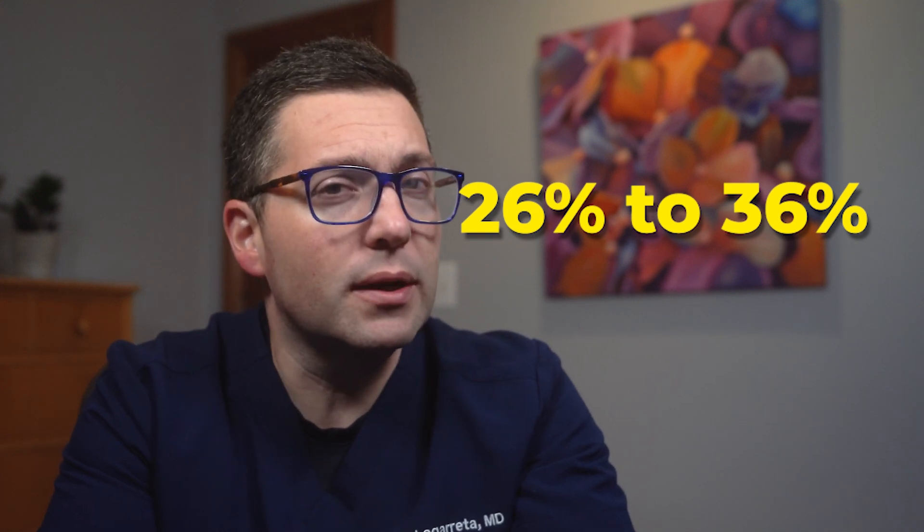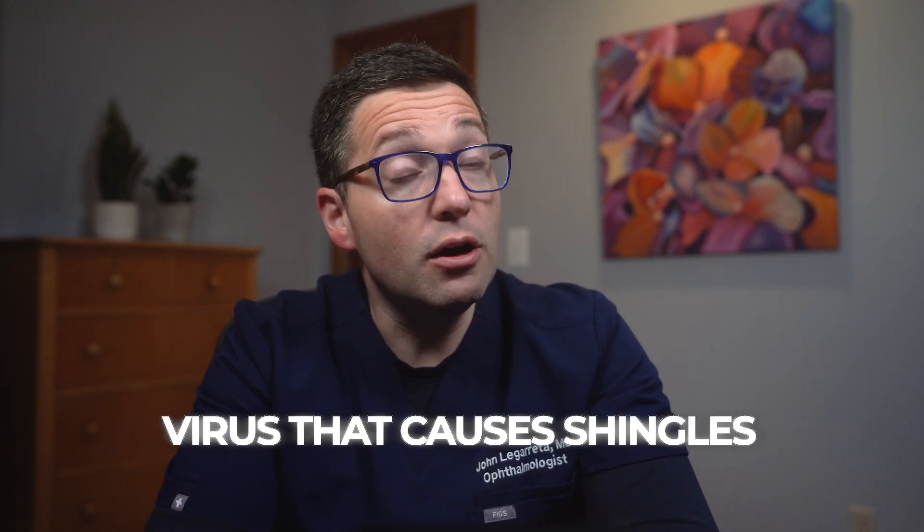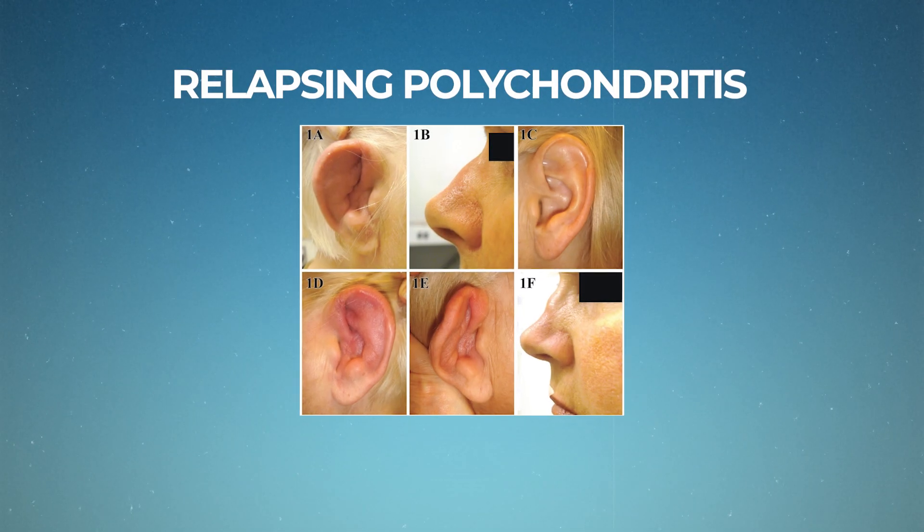Episcleritis might not spread from person to person, but it could be a sign of something bigger going on inside you. Research shows that about 26 to 36% of people with episcleritis have an associated systemic disorder. These include autoimmune conditions like rheumatoid arthritis, lupus, and Crohn's disease. It's also been linked to connective tissue diseases, including vasculitis — conditions that inflame the blood vessels in the body — and even some skin conditions like rosacea. In very rare cases, episcleritis has been associated with infectious agents like Lyme disease, tuberculosis, syphilis, and viruses that can cause shingles.